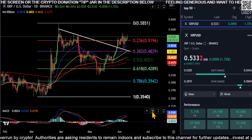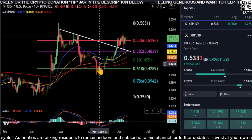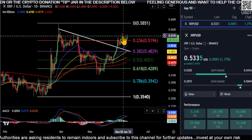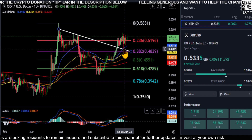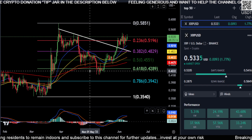XRP is bullish. As you can see on the chart, clearly from the low to the high you can see a perfect 618 retracement, and we moved back up to the upside. We broke the downtrend, came back and retested it for support right at the 21-day EMA. So it looks bullish right now.